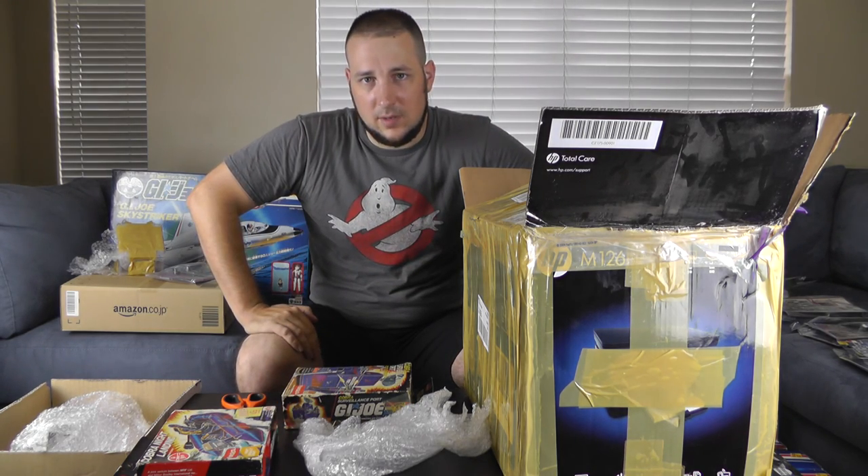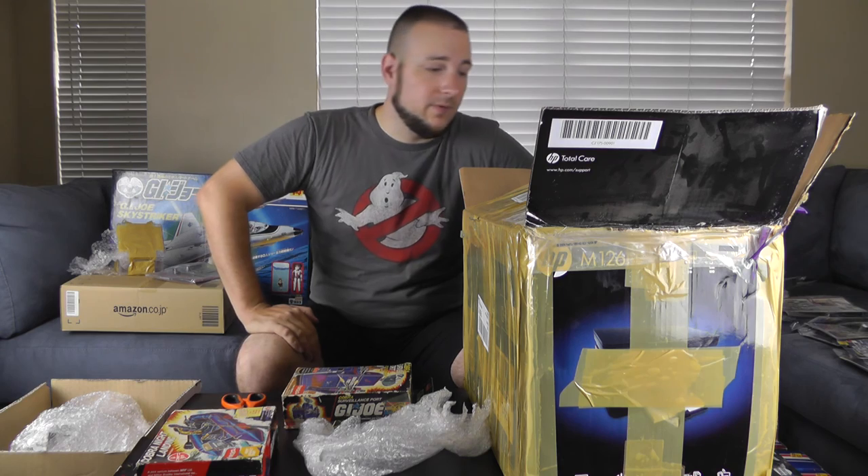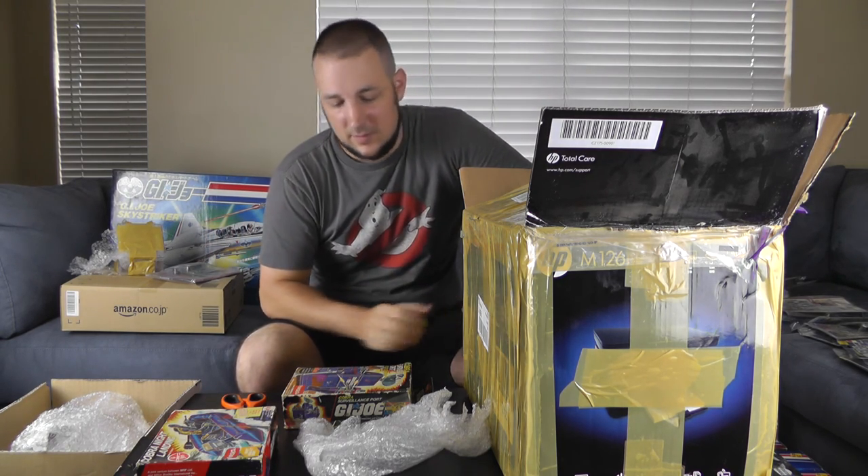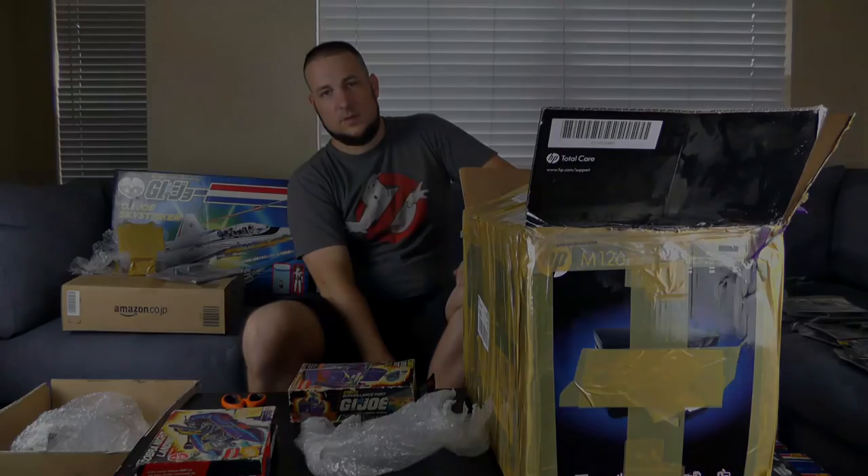Until next time guys, stay tuned. I'll be uploading a lot more videos in the near future and hopefully get this toy room done. Make sure you like and subscribe, and I will see you guys next time.